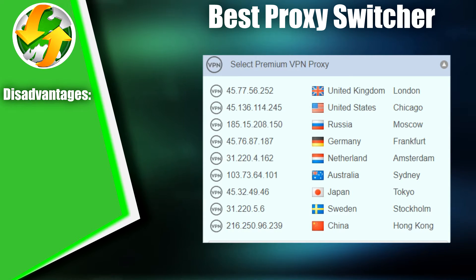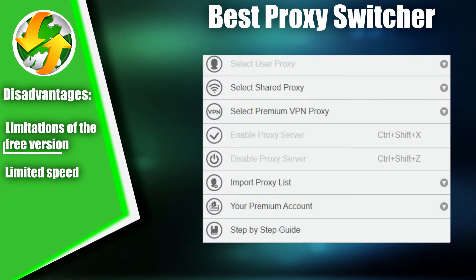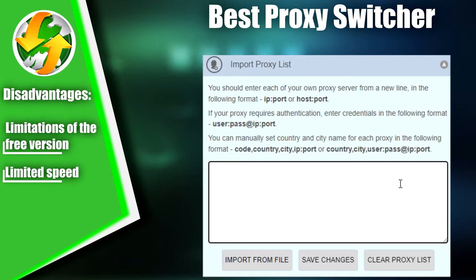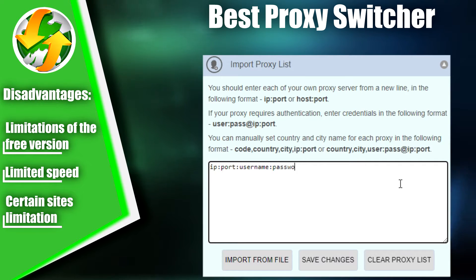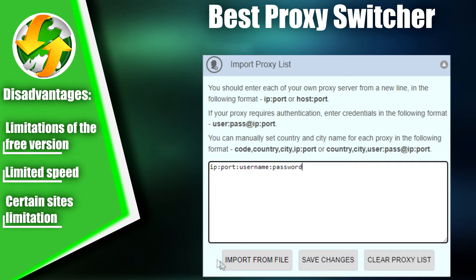However, it's important to note that Best Proxy Switcher has a free version that limits some of its features, such as proxy speed, due to not having a subscription. Additionally, the extension may have compatibility issues with certain sites, which could result in issues accessing or displaying content. For these reasons, Best Proxy Switcher takes the last place in our Top Proxy Switcher Extensions list for today's video.